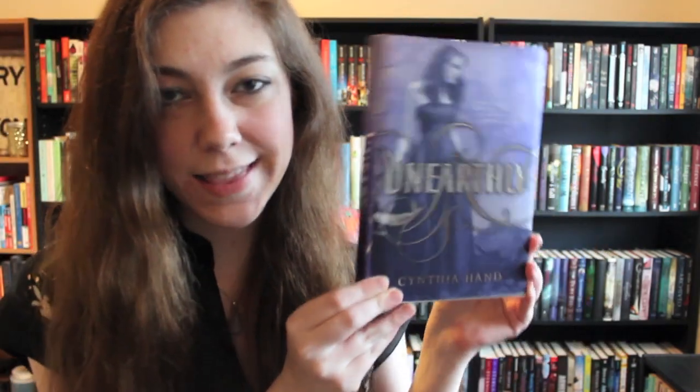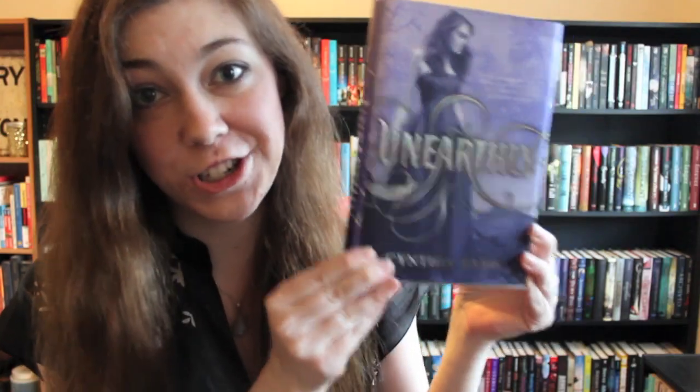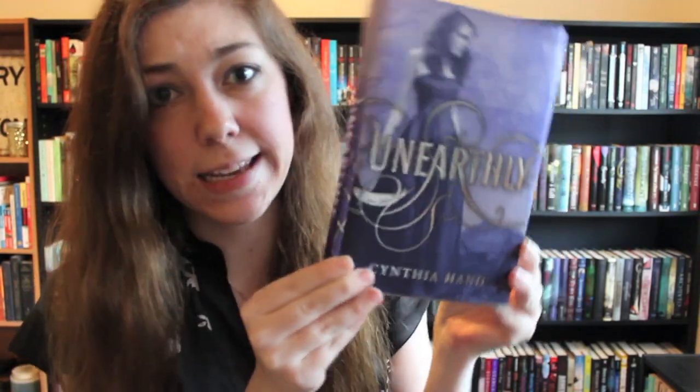Find a book with a girl on the cover. That's like half of my library, but I'll just pick one. Let's go with Unearthly by Cynthia Hand, because I just finished the trilogy and it was awesome — and also it's shiny and pretty. Bonus points for that!